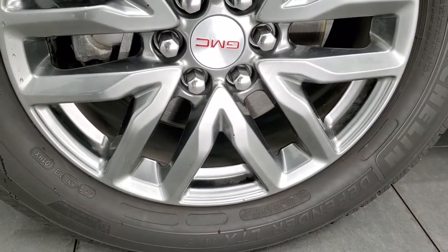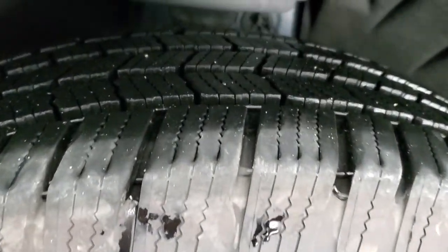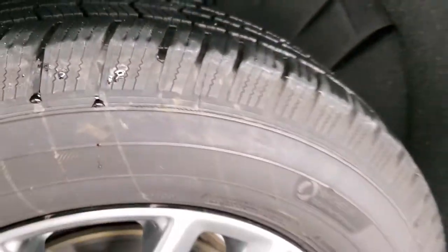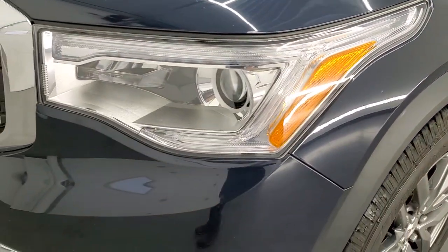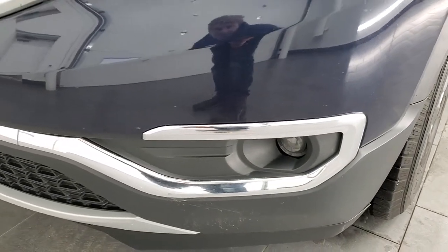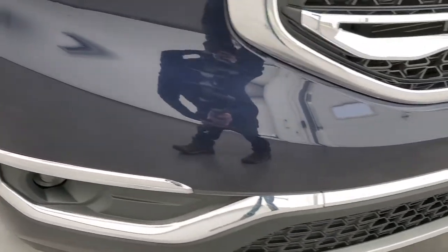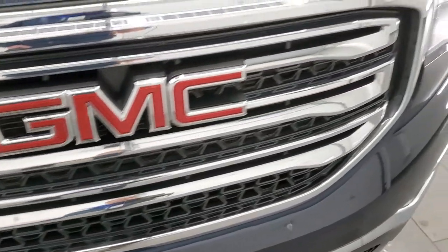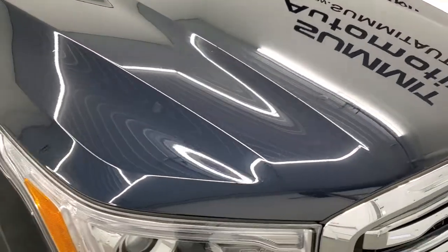This one comes with the painted alloy rims, and it has Michelin Defender 235-65R18 tires on it. These tires look like they have probably about 60% of the tread left on them. Front fender is in excellent condition. I didn't see any dents or dings on there. It does come with the projector lamp headlamps, the LED running lights, and the projector lamp fog lamps. Front bumper is in excellent shape. I didn't see any dents or cracks or major scuffs on there. You get the chrome-trimmed grille, and the hood is in very nice condition as well.